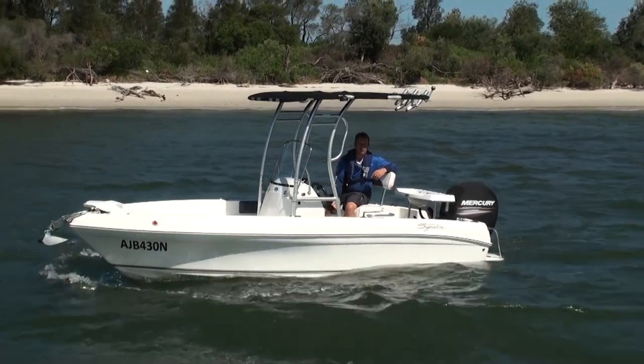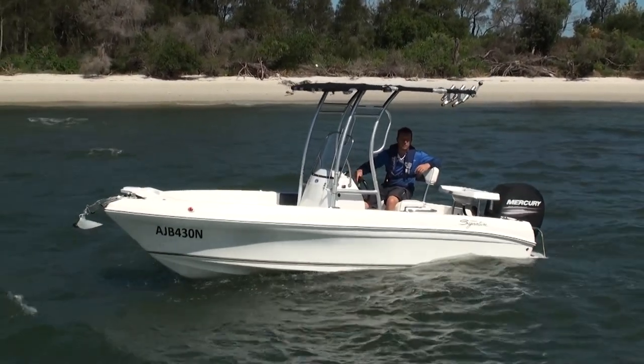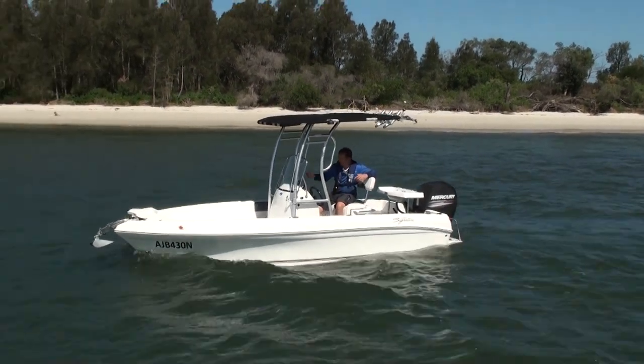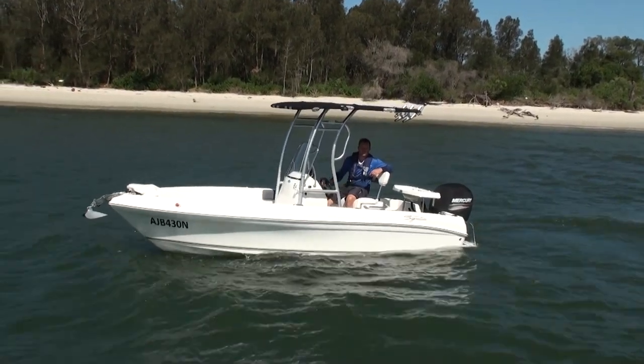Seriously, if you're looking for a really good sports fishing boat that's going to take you anywhere and allow you to chase any sort of fish, and more importantly, just give you so much fun when you've got the throttle down punching through swell, the 543 has got to be on the shopping list to go and check out.